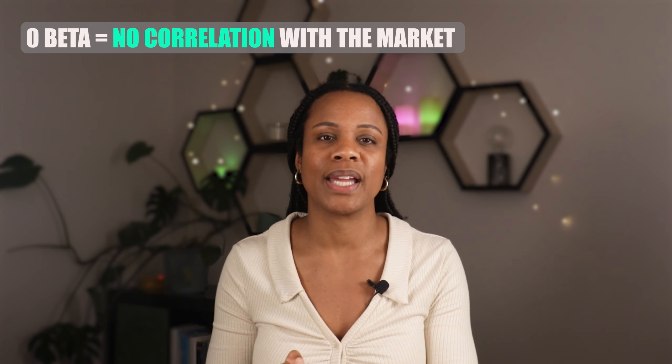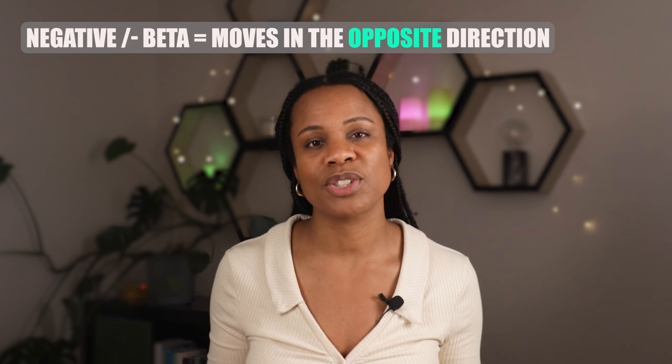Stocks in sectors like utilities, consumer staples, and healthcare tend to have low betas because these businesses provide things that people just can't do without, regardless of what the market is doing. Interestingly, you can also find assets that have a beta of zero. This means there is no correlation between the asset and the stock market — cash is a really good example of a zero beta asset, because the amount of cash in your bank account bears no relation to how the stock market performs. It's also possible for certain assets to have negative betas, where stocks or assets move in the opposite direction of the market. When the market is on a bull run a negative beta stock is down, and when the market is in a slump the stock goes up. Gold and gold stocks are likely to have negative betas since they are assets that usually appreciate when the market declines.